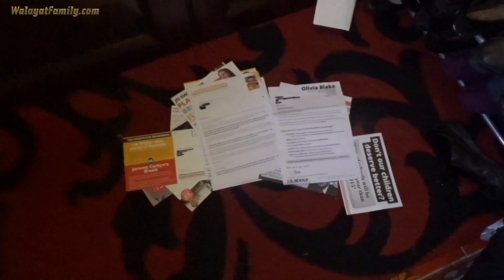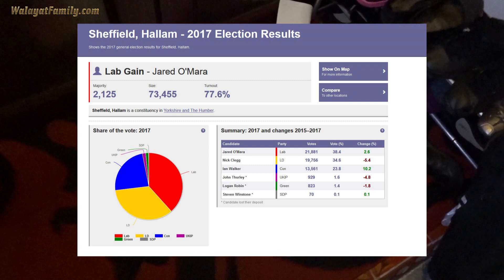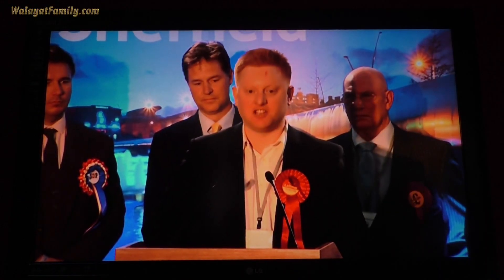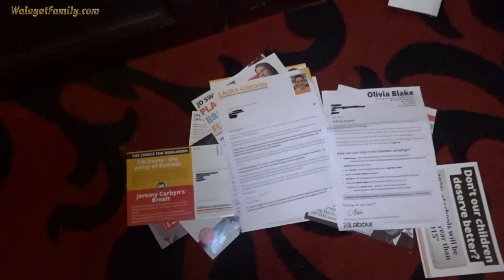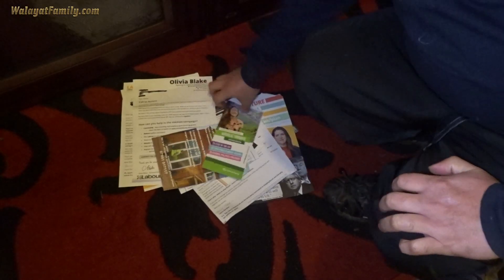It's a December general election, so it's dark outside early. Let's see who's going to win in Sheffield Hallam by looking at the leaflets — who's winning the leaflet battle. Sheffield Hallam is a close battle between Labour and the Lib Dems. Labour currently hold it but the MP Jared O'Mara has been a complete disaster. These are the leaflets from just the past four days. Let's total them all up first.